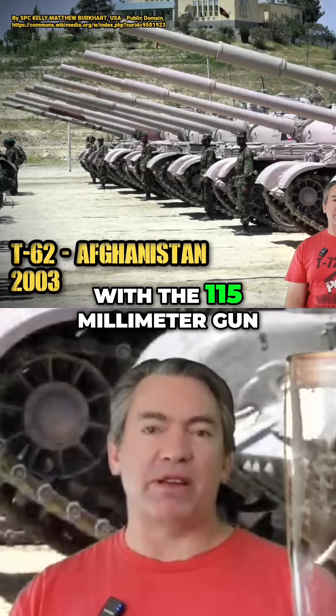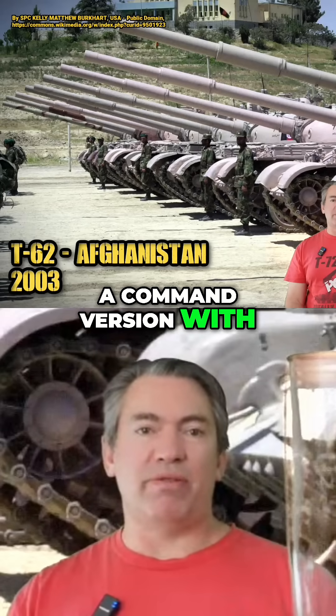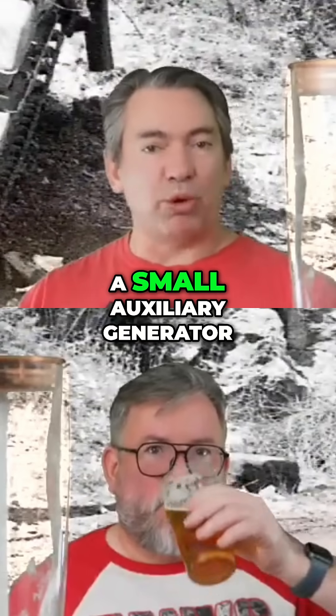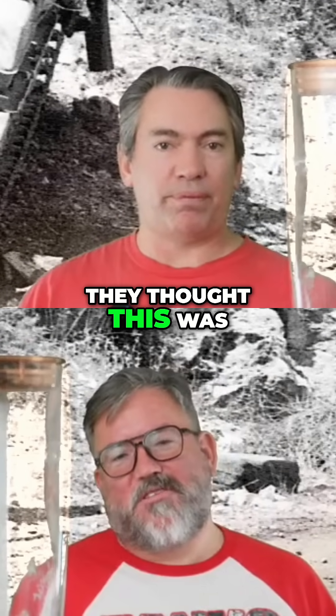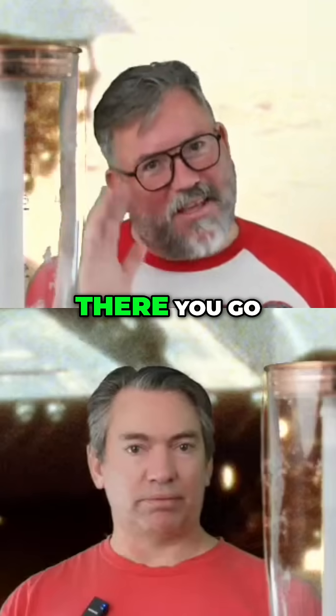The original T-62 was equipped with the 115 millimeter gun. The K version was a command variant with better radios and less ammo, and a small auxiliary generator to run the radio without the engine going. Which is weird that they thought this was worth doing then, but didn't put an auxiliary power unit in the T-80.